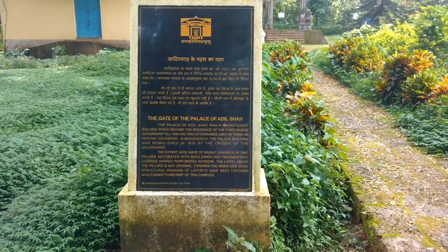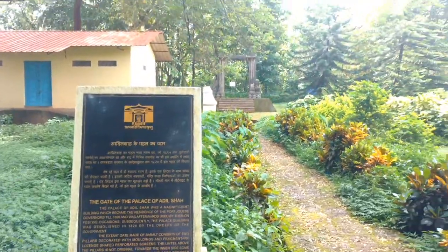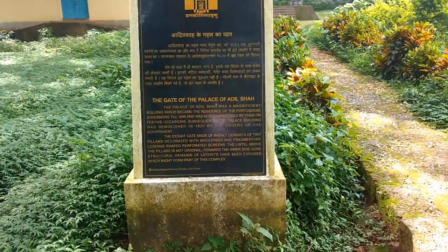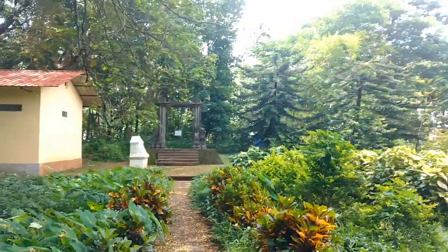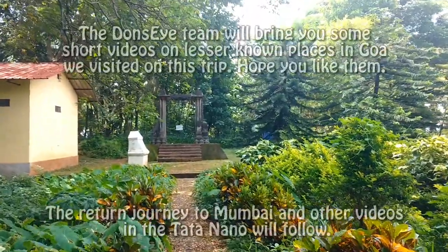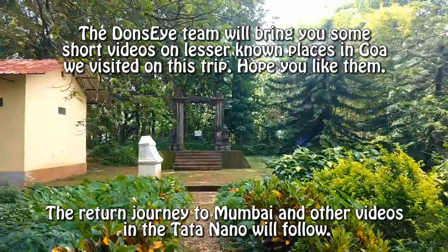The gate of the palace of Adil Shah. What is this doing here? Well, it was said to be that this palace was demolished on the orders of the government, and so it is only the gate that remains in this complex.